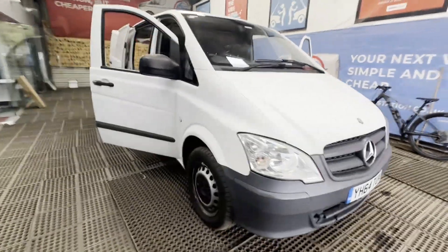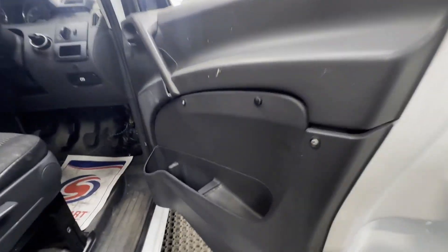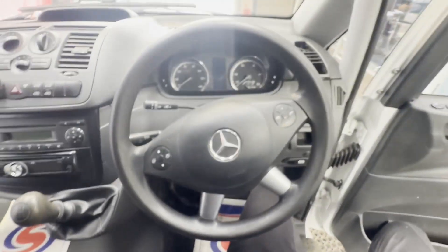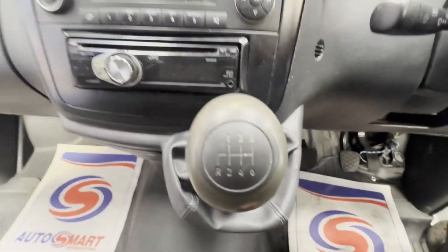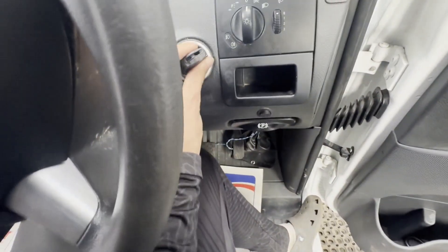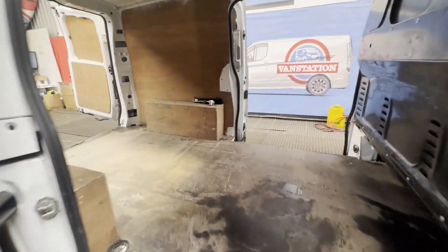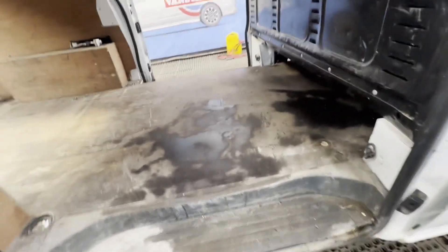64 plate Mercedes Vito 116 CDi short wheelbase long, Euro 5, Cat S bargain. White panel van. Mileage: 126,569. Engine: 2143cc OM651 163HP. Transmission: six speed manual, rear wheel drive. Mechanically: starts perfect, runs perfect.